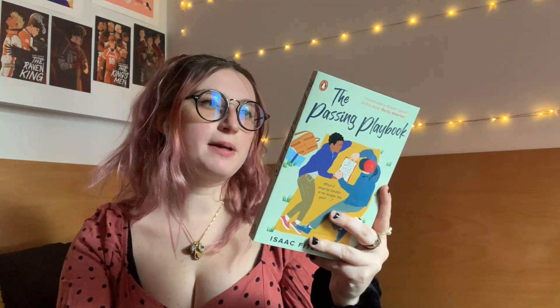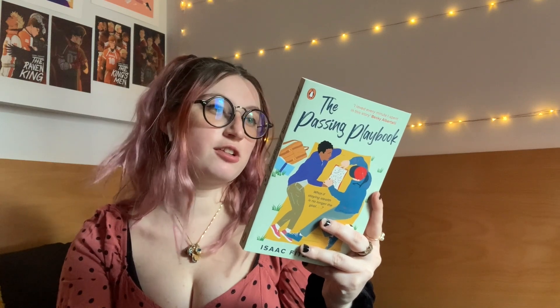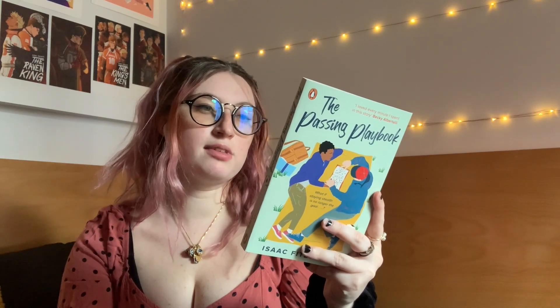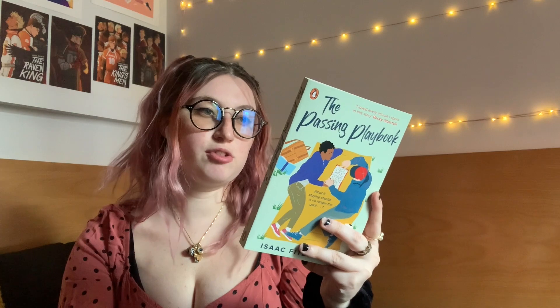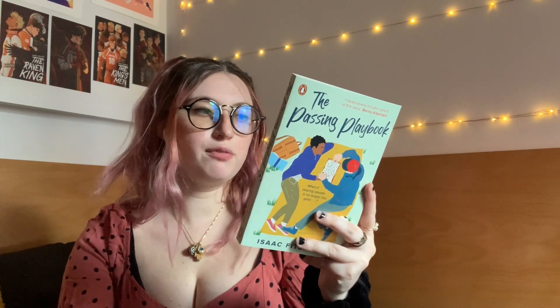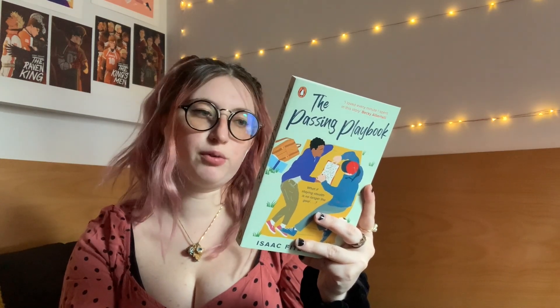It was a buy-two-get-one-free deal, so I also picked up The Passing Playbook. It's about 15-year-old Spencer, a proud nerd, awesome big brother, and a musician in training — who is also transgender. After a year of bullying, Spencer gets a fresh start at a new school with great friends, a spot on the boys' soccer team, and maybe something more with a teammate. It's pitched as Love Simon meets Friday Night Lights.